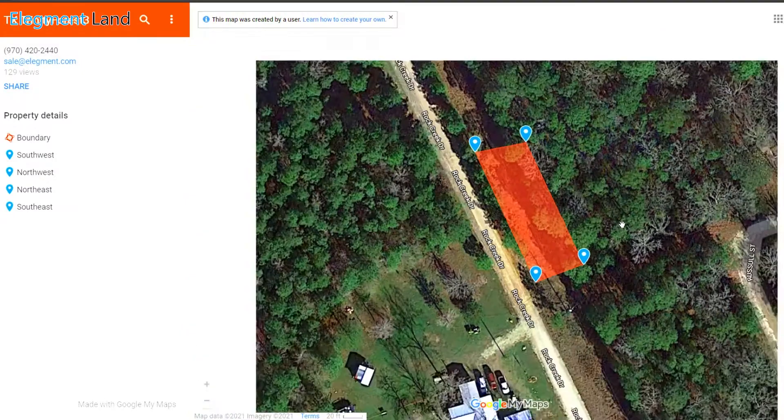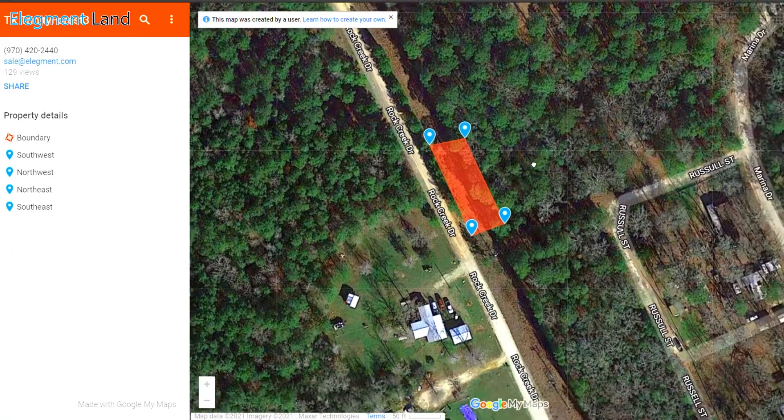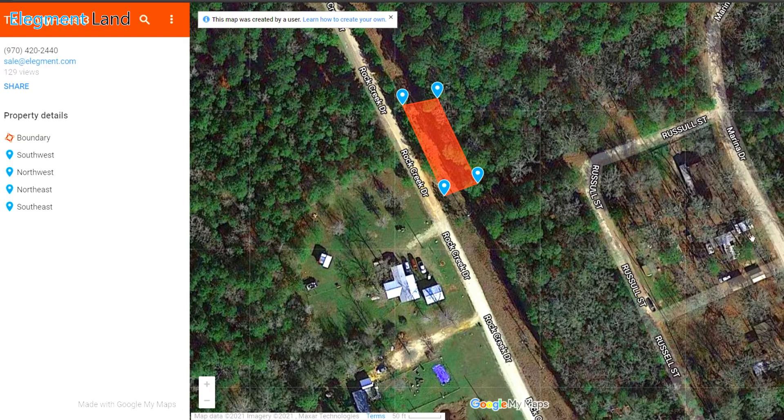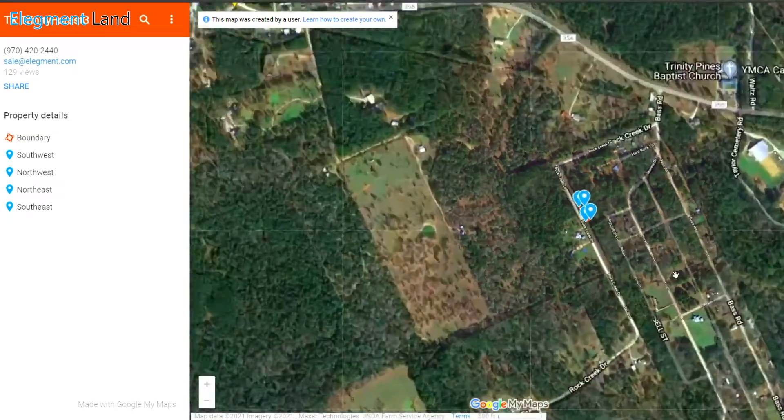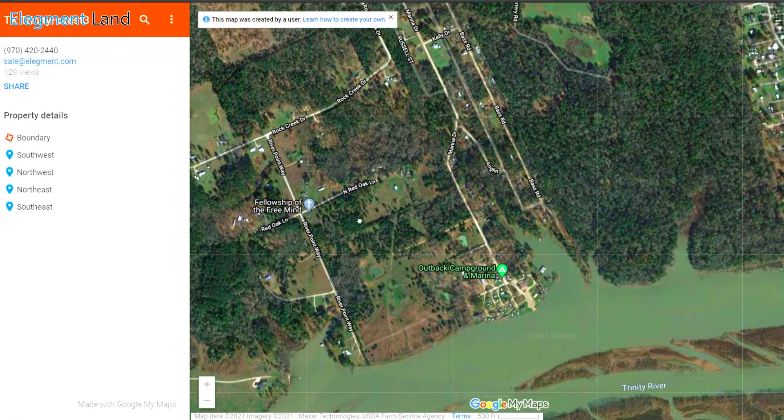Let's check out the interactive map. You can see the property here along Rock Creek Drive. You can also see a few neighbors, giving you an idea of how much privacy you'll have. If I zoom out a little bit, you can see just how close you'll be to the water.